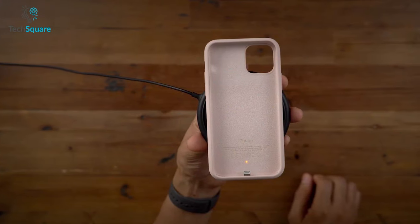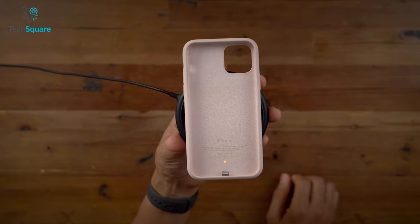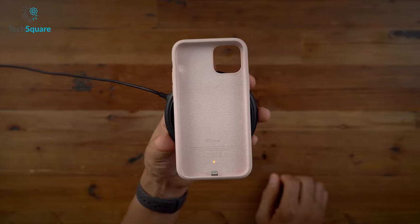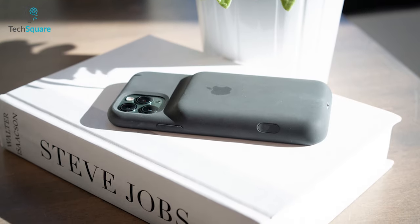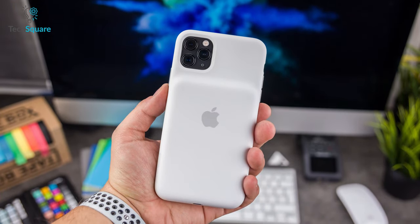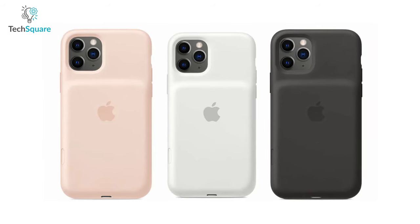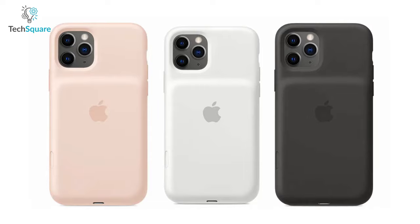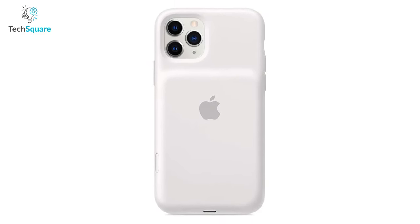The Smart Battery Case is compatible with Qi certified chargers and also supports lightning accessories such as EarPods with lightning connector. It comes with a soft elastomer hinge design that makes it easy to put the case on and off, while the silky soft-touch finish of the silicone exterior makes it feel great in your hand. The Apple Smart Battery Case gets you an efficient power supply with its top-quality materials suited to your everyday iPhone needs.